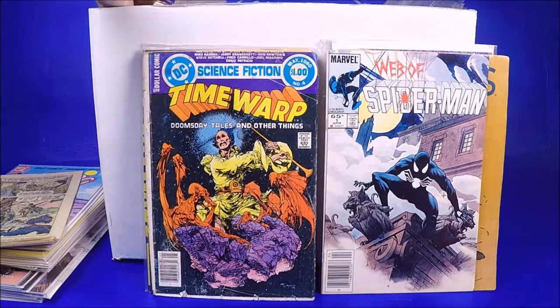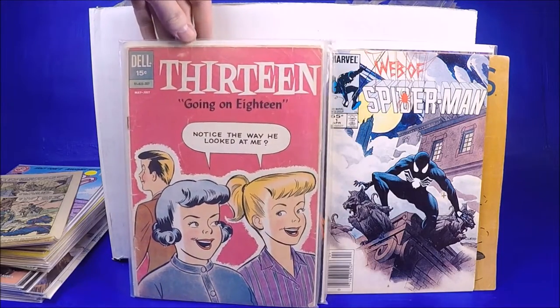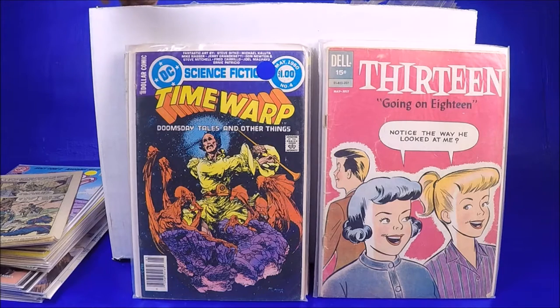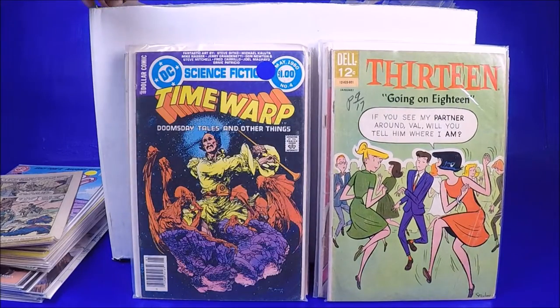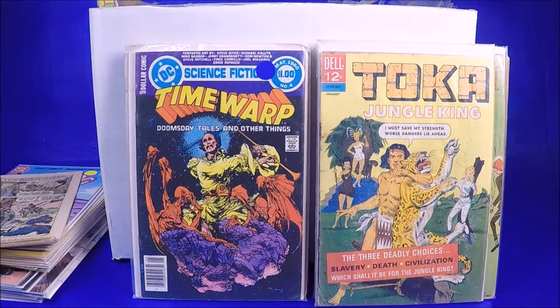Got another Time Warp number 4 — this one's in ratty condition. The next one is another Time Warp number 4 in much better condition — that's cool. And this is one of the Silver Age ones I saw in the listing. I don't think it's worth that much, maybe four or five bucks in this condition, but still very cool. I love getting Silver Age comics cheap. Number 13 — another Silver Age comic, very cool. Those ones I did see in the listing picture.